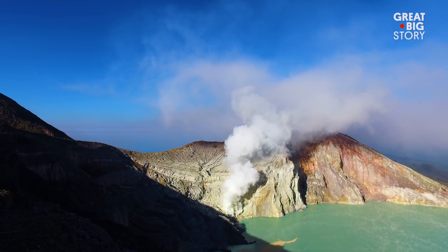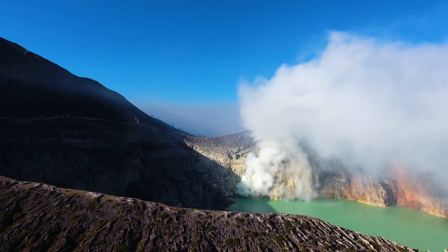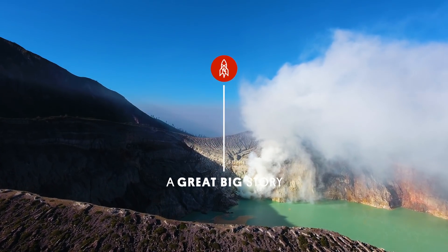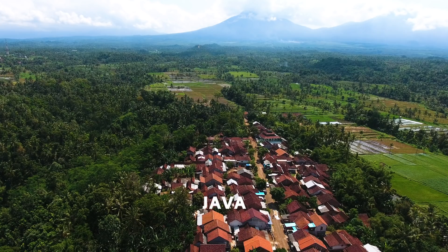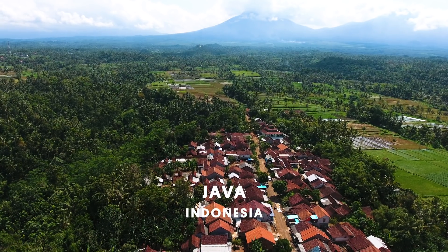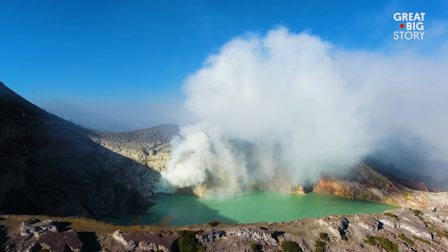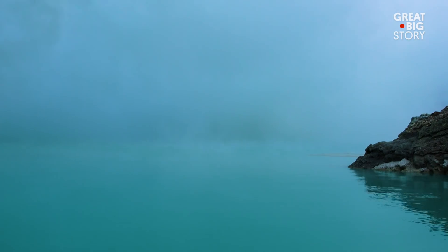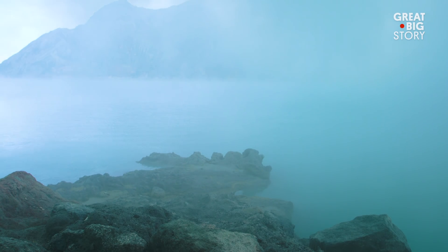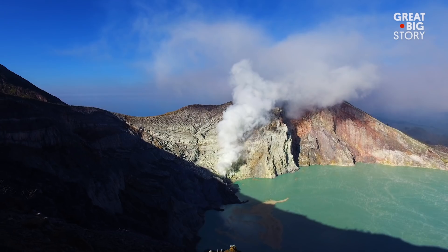What may seem like a beautiful oasis is actually the top of an active volcano. Located in Java, Indonesia is the Kuala Lijen Volcano. At its top sits a crater lake filled with hydraulic acid. The water is 90 degrees Fahrenheit and appears a bluish green. No species lives in or around the water, as the conditions are too harsh for nature to survive.